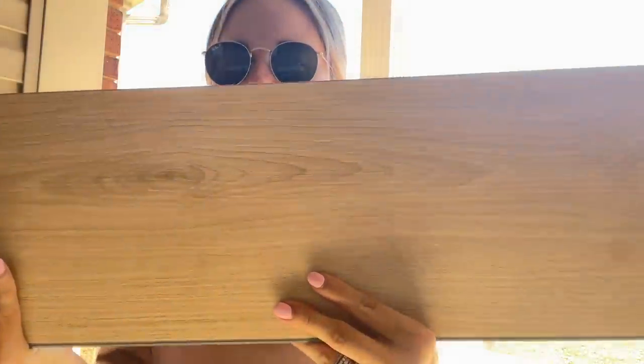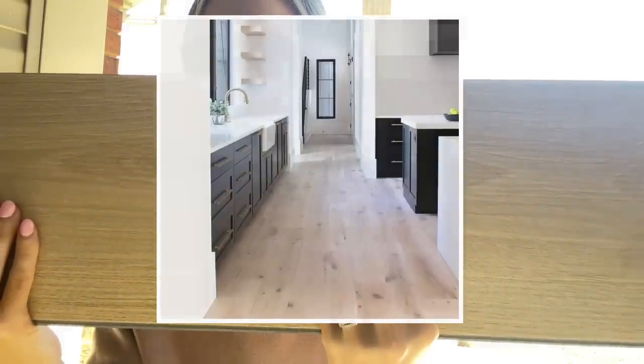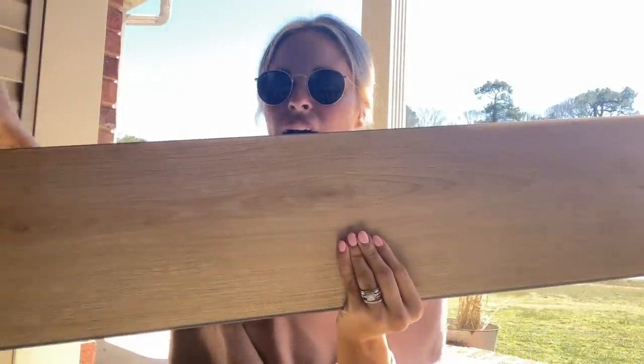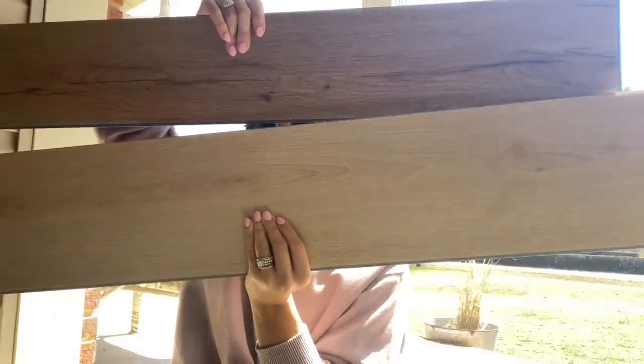Drew didn't want a lighter color wood, but when he came over and looked at it, he said the plank is wider and he liked that. So I started pulling it up on Pinterest, and at first you might hate it — it is very light — but on Pinterest it looked absolutely gorgeous and so clean. I'll share pictures of what we're thinking: the two floors and the dark versus light contrast. Let me know in the comments which one you like better.